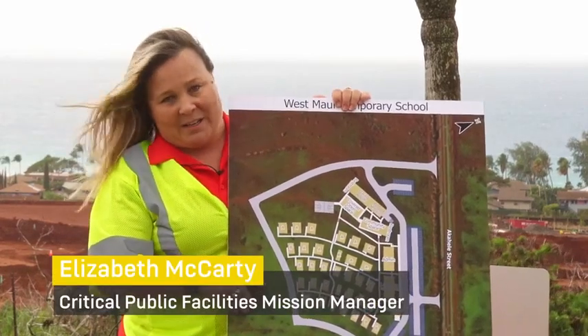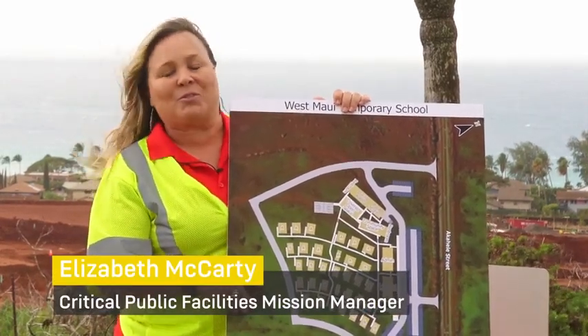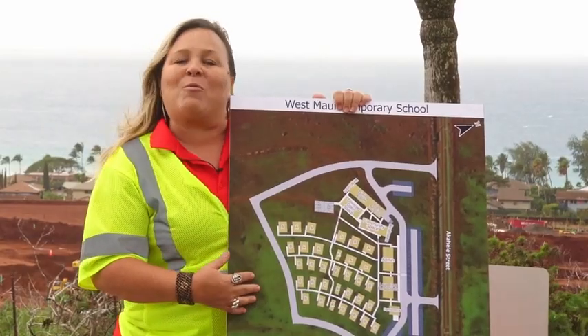Hi, my name is Elizabeth McCarty and I'm the current mission manager for the CPF school. I'd love to talk to you today about what our school is going to be.